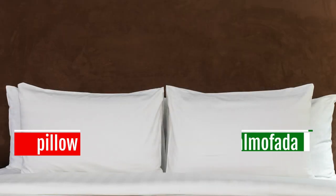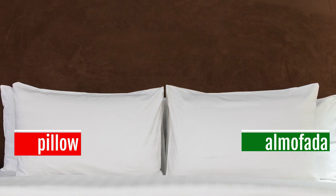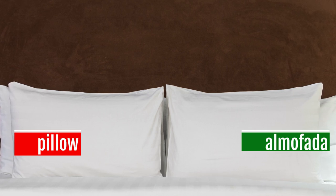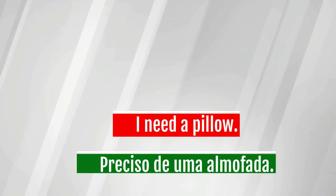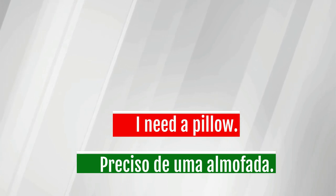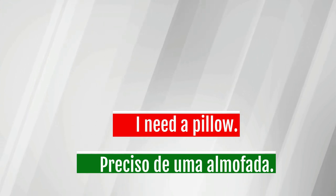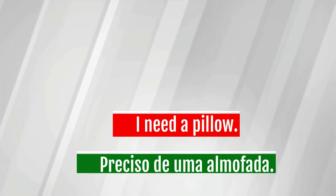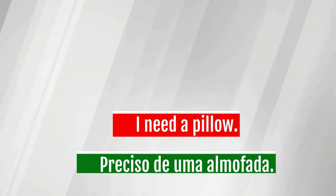Pillow — almofada. I need a pillow. Preciso de uma almofada.